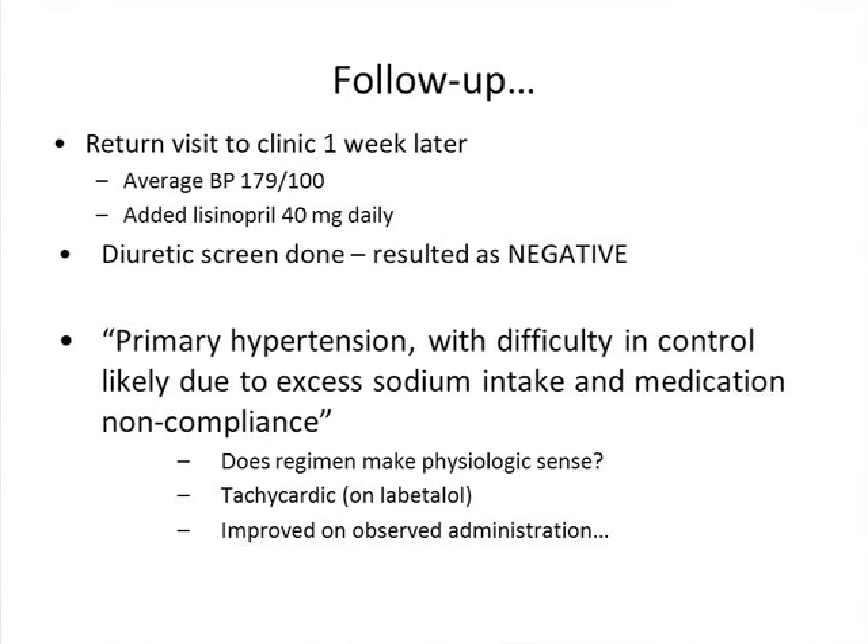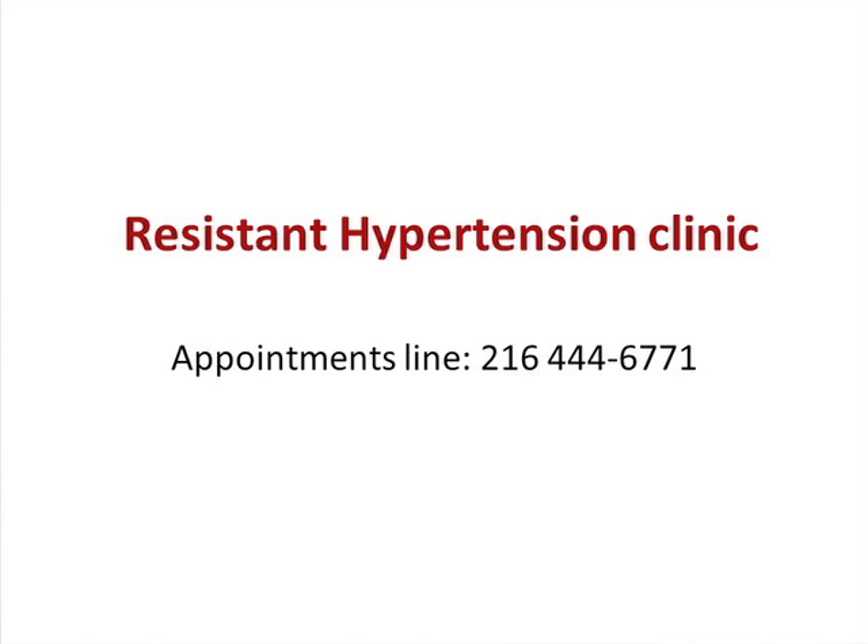The final diagnosis was primary hypertension with no evidence of secondary causes, difficulty in control with excess sodium intake and medication non-compliance. The take-home message: when would you suspect medication non-compliance? When patients come in on a very unusual regimen, when the regimen doesn't make sense, and when they improve on observed administration. We have a resistant hypertension clinic — if you need help managing patients, they can be referred and will be scheduled with our hypertension specialists. Thank you for your attention.